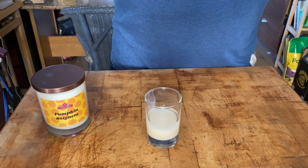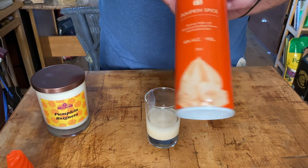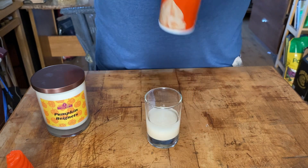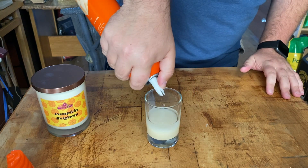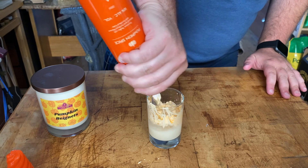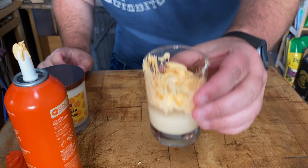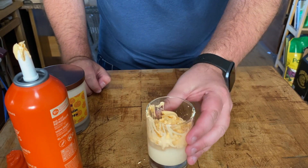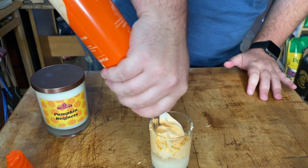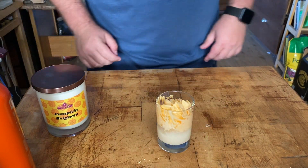Finally, I found this today and I'm pretty excited about it — it is pumpkin spice whipped shots. It's a vodka-infused pumpkin spice whipped cream. Okay, so it didn't come out too pretty — it came out a little weird. Maybe I didn't shake it enough. Yeah, maybe I didn't shake it enough, because that looks better.